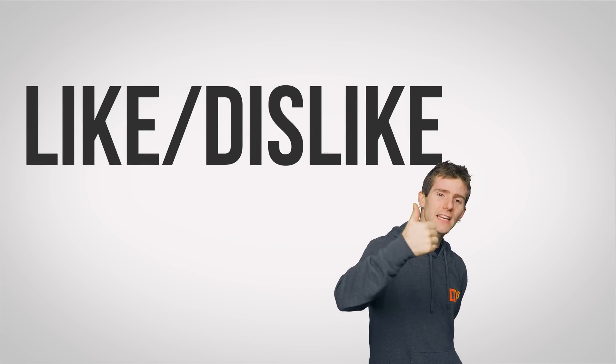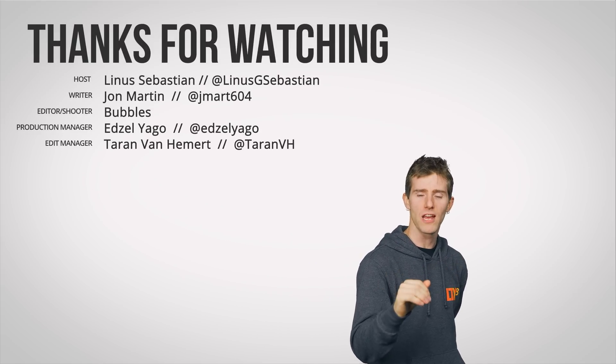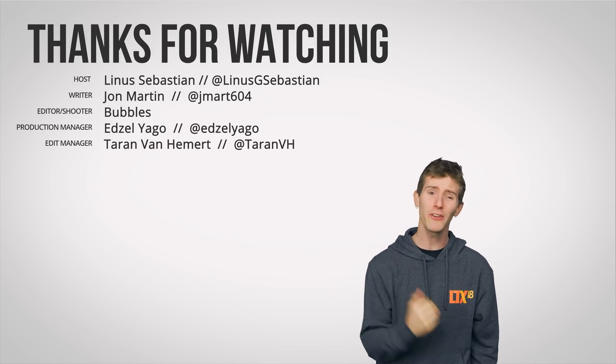Thanks for watching guys — like, dislike, check out our other videos. Don't forget to subscribe and ring the bell, because if you don't ring the bell, how will you hear it?